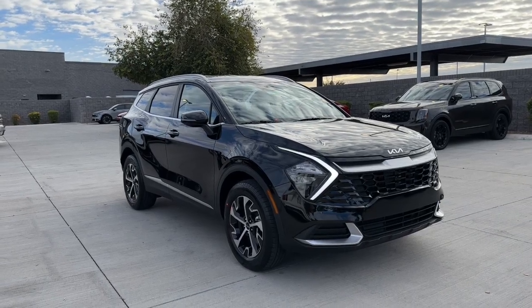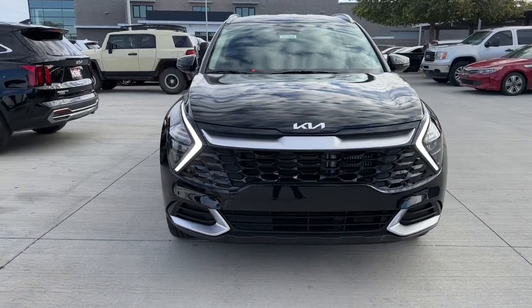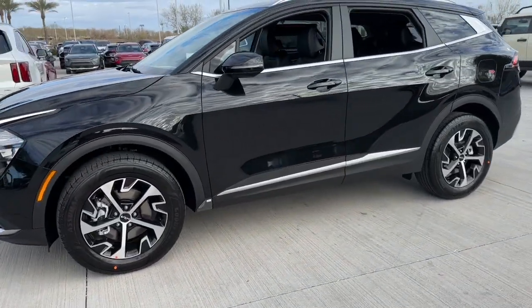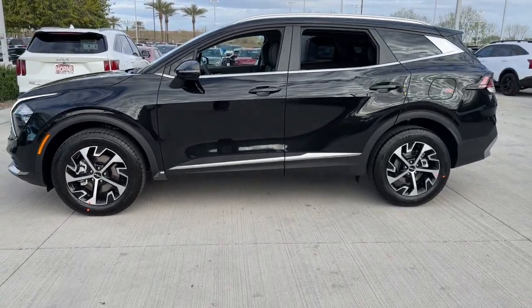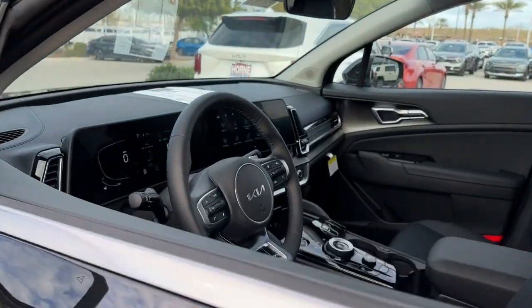You will be amazed by this 2023 Kia Sportage. Answer the call to adventure in this Kia Sportage, the modern compact crossover available in front-wheel drive or all-wheel drive. You'll love its impeccable quality, sporty style, and athletic handling.